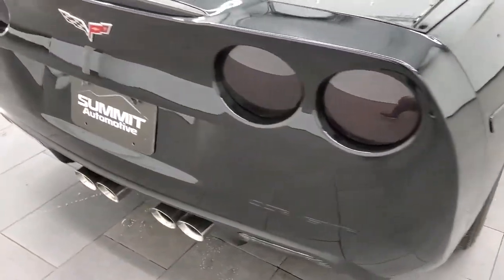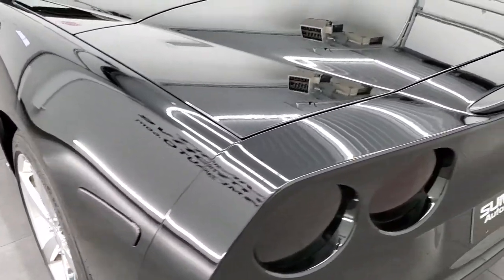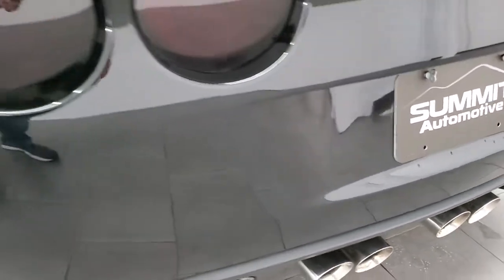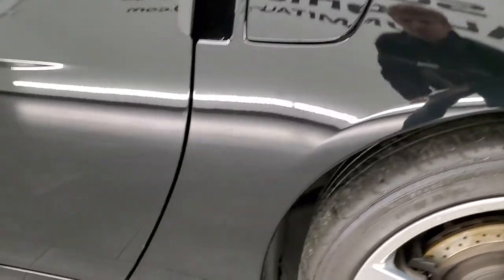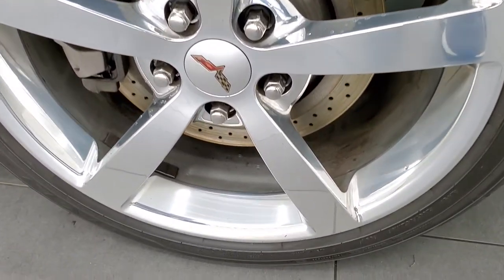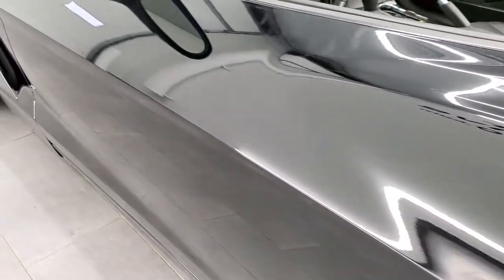Coming around to the back of the vehicle — no major scuffs or scrapes. That deck lid is in nice shape. You get the chrome-tipped exhaust, which I believe is the factory exhaust. We'll start it up in just a second here. Driver side is just as clean as the passenger side. This back rim is in excellent shape as well — no scuffs or scrapes — and down the rest of the side of the door looks really good.